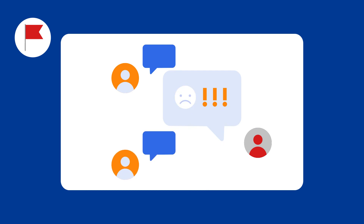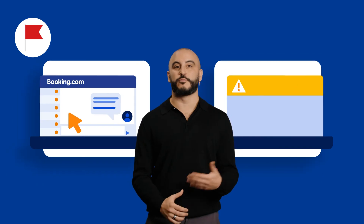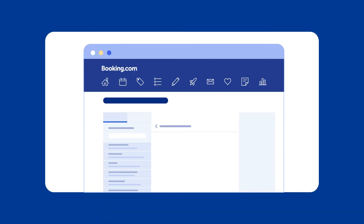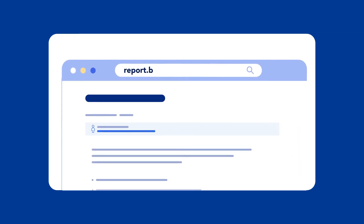Here are the top social engineering red flags to look out for. First, a sense of urgency — cybercriminals often exploit human emotions and errors to manipulate individuals into acting quickly and against their interests. Booking.com employees will never ask for your personal credentials. Always verify the identity of the person you're communicating with, especially if they ask for sensitive information. Finally, be wary of moving the conversation outside Booking.com platforms, as our security teams cannot protect your guest interactions on unofficial channels. Keep communication on our platform, and if in doubt, report as soon as possible at report.booking.com, or contact our customer service directly.